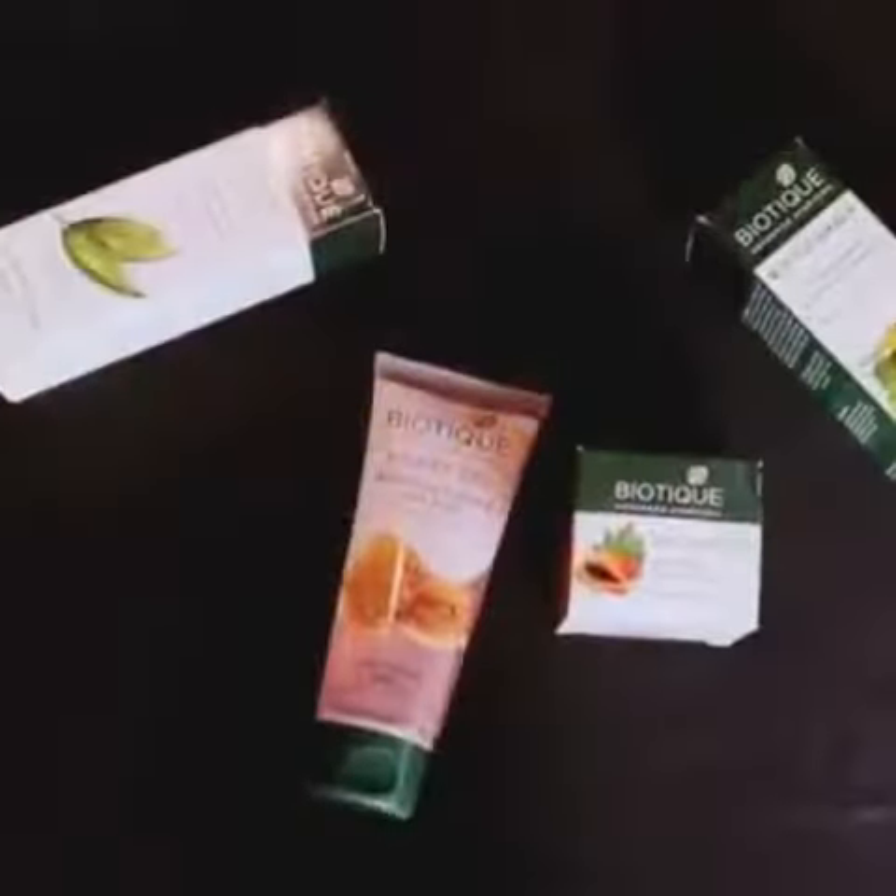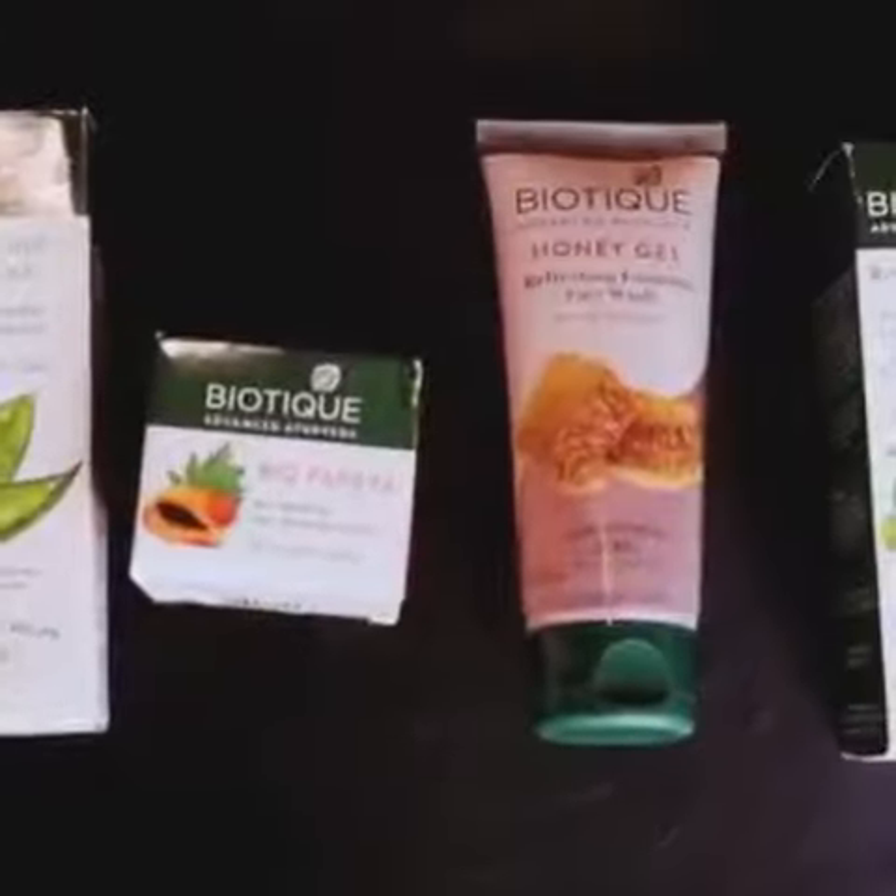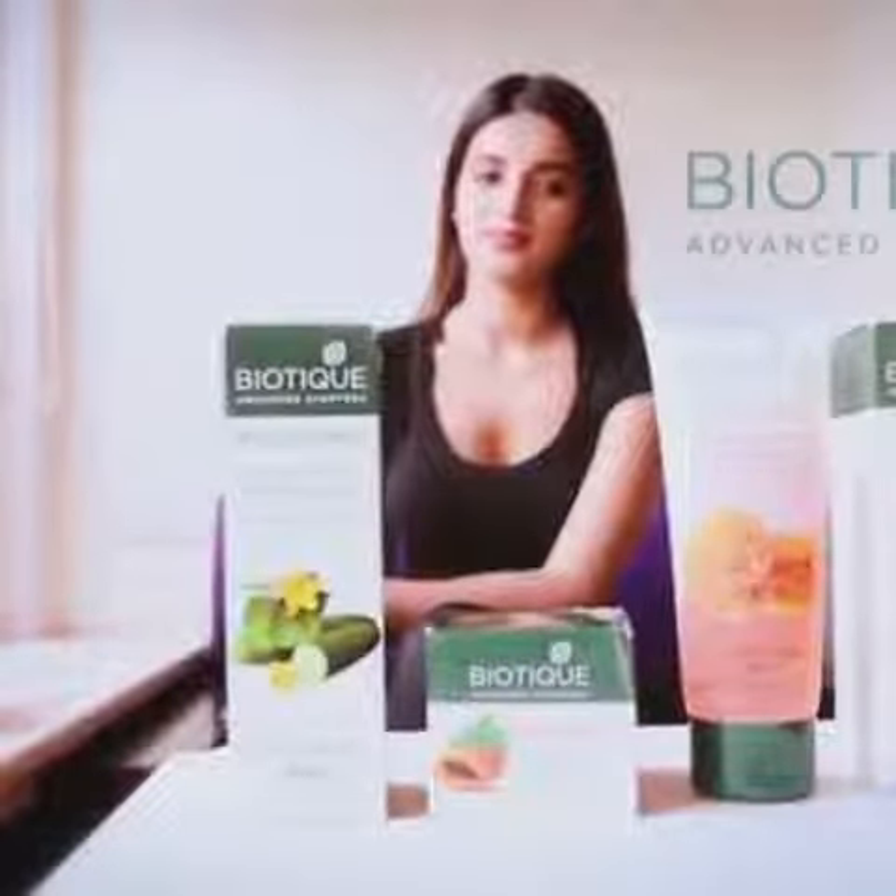So if you also want healthy and glowing skin, try Nature's Secret. Biotech. Advanced Ayurveda.